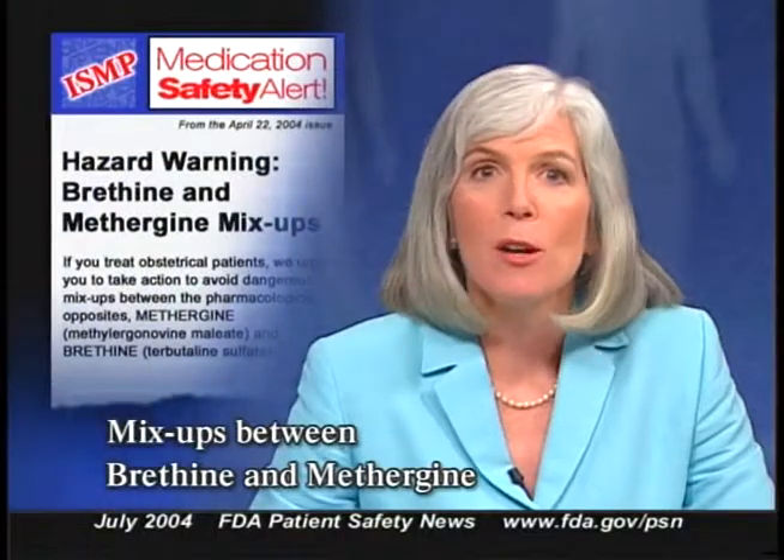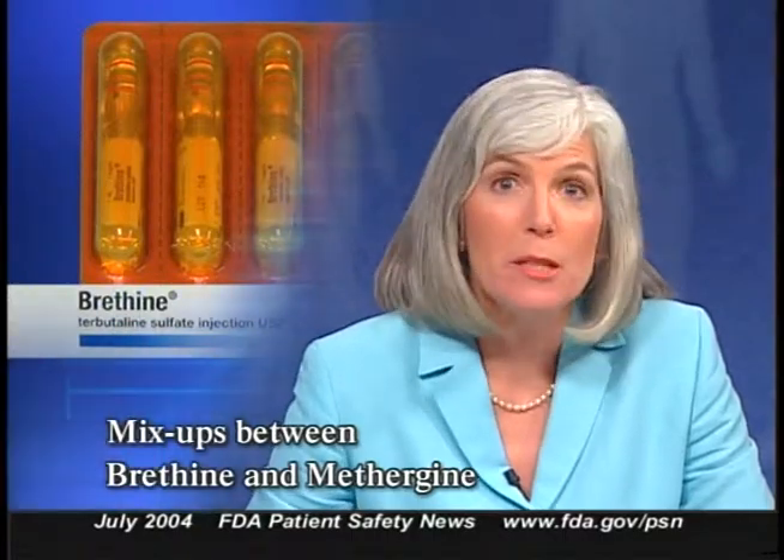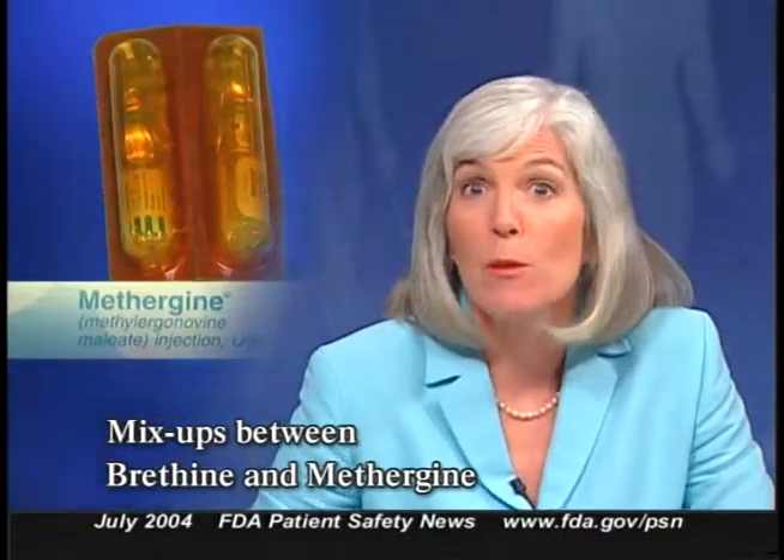Here's an example of dangerous mix-ups between two drugs whose packaging looks similar. The Institute for Safe Medication Practices warns about confusing Breathine, or terbutaline sulfate, and Methergine, methylergonovine maleate. These two drugs have very different pharmacologic actions — Methergine stimulates smooth muscle contraction while Breathine relaxes smooth muscle. They are pharmacologic opposites, frequently used in labor and delivery settings, but for very different clinical reasons.